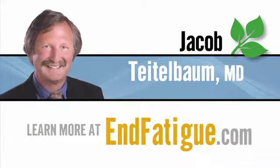These three simple tips will leave you feeling turbocharged all day with healthy energy. I'm Dr. Jacob Teitelbaum, wishing you great health and great energy.